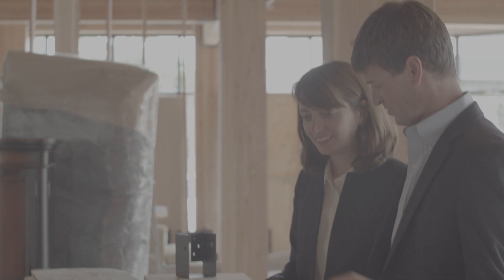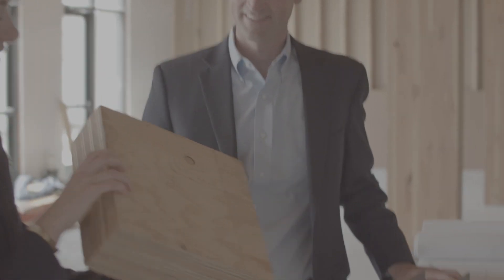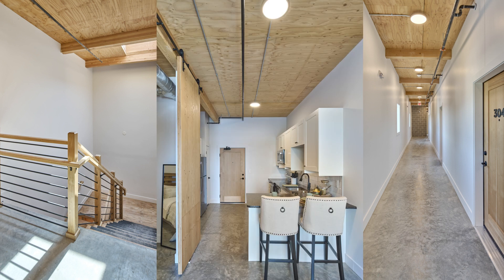We have found that the city code officials have been very open to this building type — excited about it — and very available to us to make sure that our life safety strategies align with what they are comfortable with. We just shared the same material with them that we were reviewing as we tried to understand how mass timber performs in a fire event. Because we had a mix of commercial, office, and residential, the lines where those ratings needed to occur weren't as obvious as if one or two of those different elements had been left out.